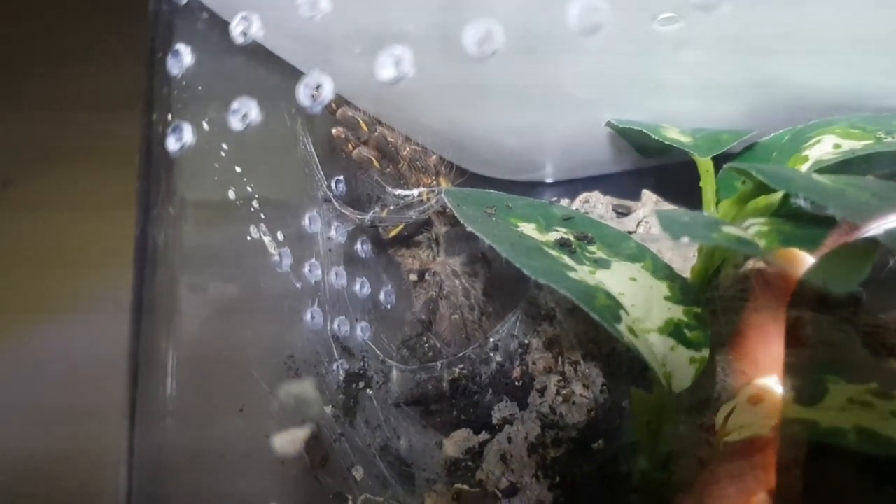Up here, as you can see, is my Poecilotheria ornata. This one spends a lot of time just on its cork bark, but once the lights go out and it comes to night time, it likes to come out and just have a little climb around the enclosure, as you can see.